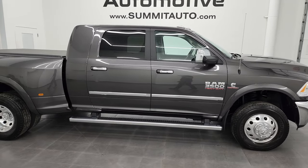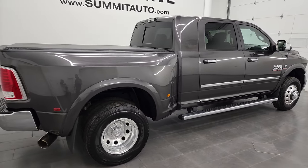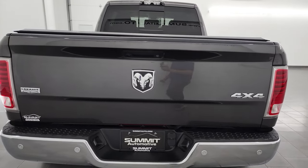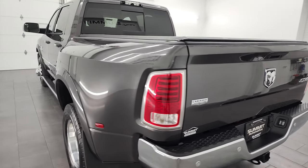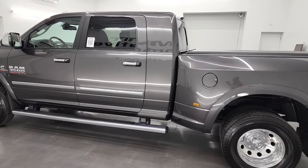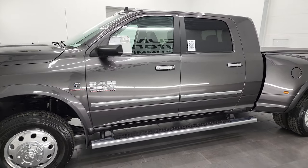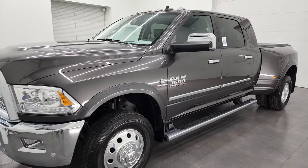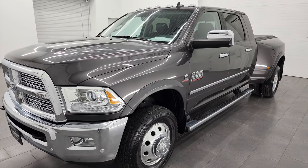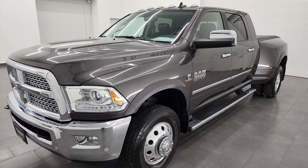Hey, this is Brett, and this 2017 Ram 3500 Mega Cab Short Box Dually is stock number 13408Z. I am here at Summit Automotive in Fond du Lac, Wisconsin — your new and used heavy duty truck and Ram headquarters. This 2017 Ram 3500 has the high output 6.7 liter Cummins diesel, paired up with the Aisin heavy duty 6-speed automatic transmission. It puts out 385 horsepower, 900 foot-pounds of torque, can tow an impressive 30,100 pounds, and has a max payload of 5,252 pounds.